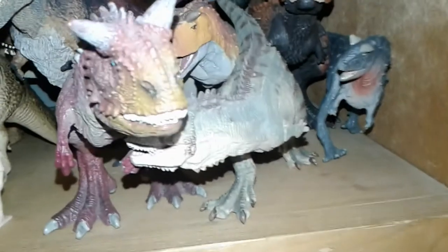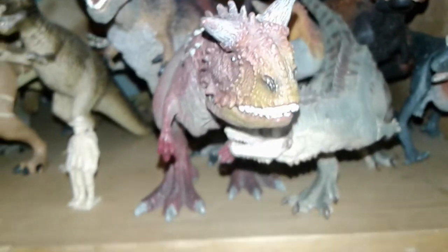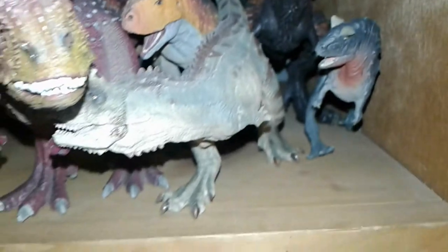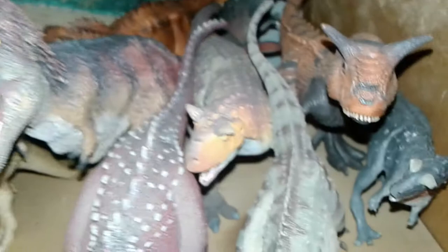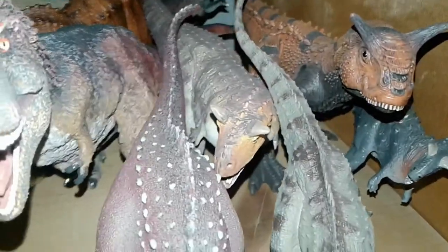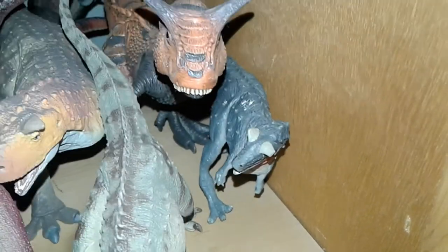Over here we have Carnotaurus. We have the Schleich Carnotaurus and one of my recent ones, the Papo Carnotaurus — I have them together since they're going to be partners in Mezzog Valley. Then we have the Safari Limited Carnotaurus given to me by my friend Kristen the Dino Queen, another Schleich variant, and the Terra by Bat-Tat Carnotaurus which unfortunately doesn't want to stand.